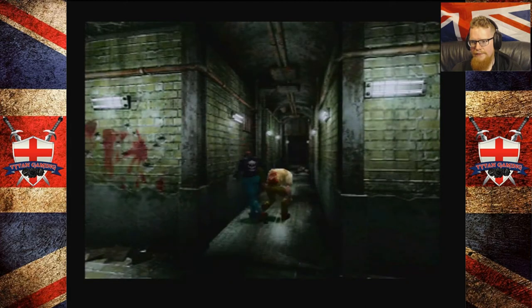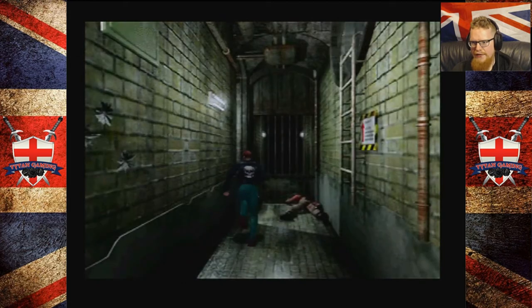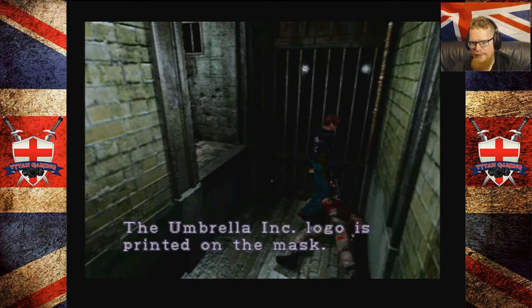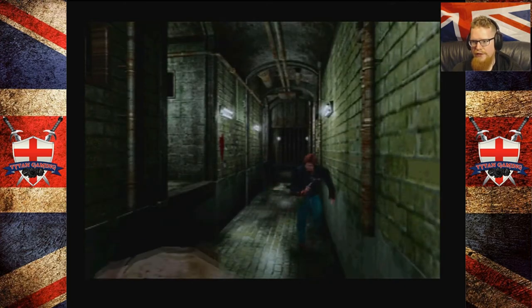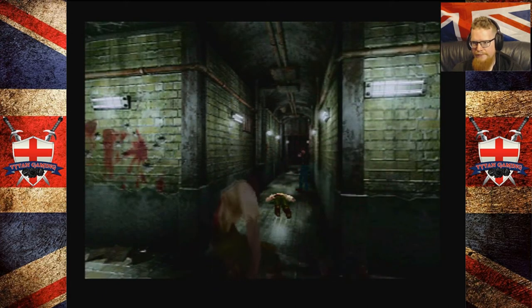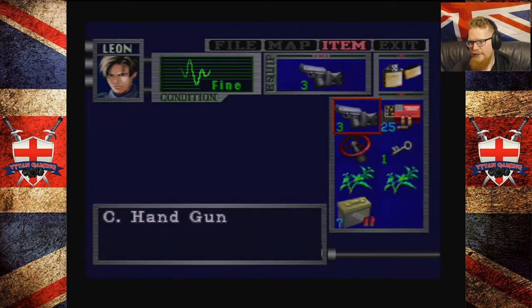Oh hey guys, sit down. Let's have a little look. I very rarely come back here, to be honest. The Umbrella logo is printed on the mask. I wonder if these guys actually have anything. We can use our ammo here quite liberally — it don't matter. We're just about to retire the handgun anyway, to be honest.